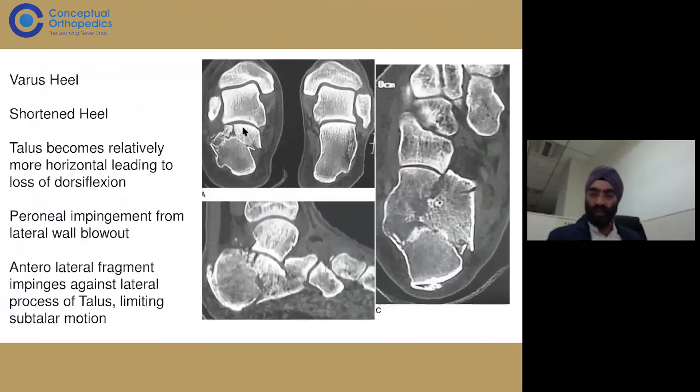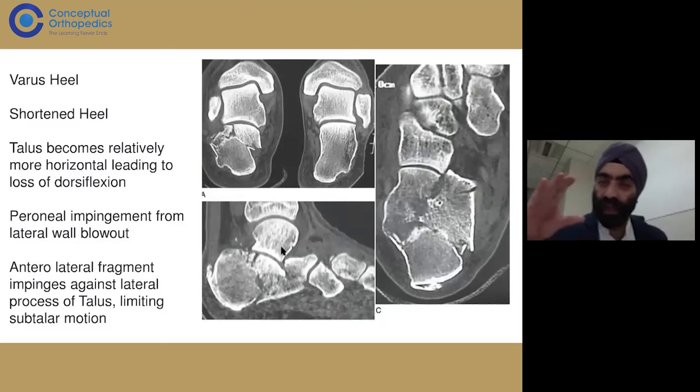Overall the calcaneum shows a displaced anatomy — the medial part lies in the joint while the lateral part is comminuted, fragmented, and displaced downward. The tuberosity of the calcaneum can also be displaced outward. If left untreated, the talus becomes horizontal, there is shortening of leg height because the calcaneum has crumpled down, and it widens out — losing height but gaining in width.